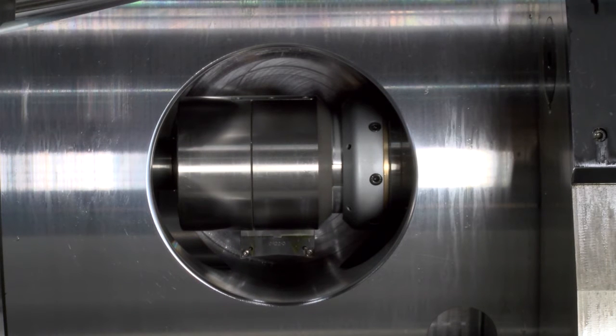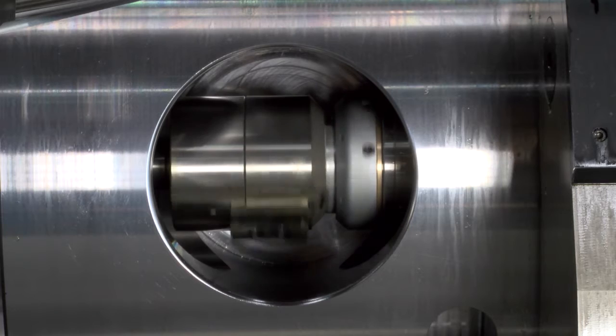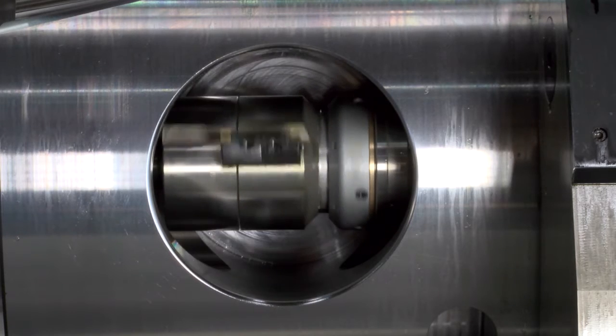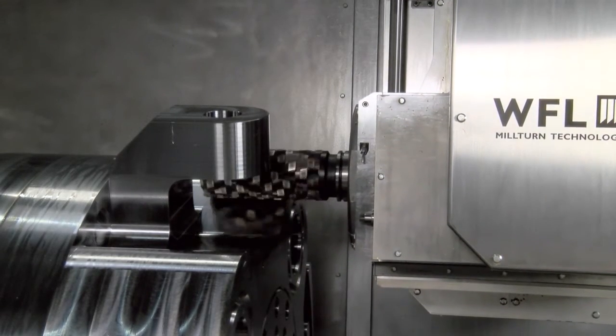If any new customers are looking for this type of machine or any WFL machine, obviously they can contact you through Carl Machine Tools. Carl Machine Tools represents WFL in the UK. We've been their sales, service, and warranty distributor since the early 90s, and personally I've been involved for the last 10 years with WFL. They've got excellent engineering and application support, which obviously a machine of this type especially requires.